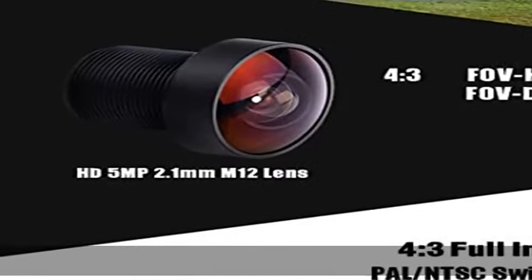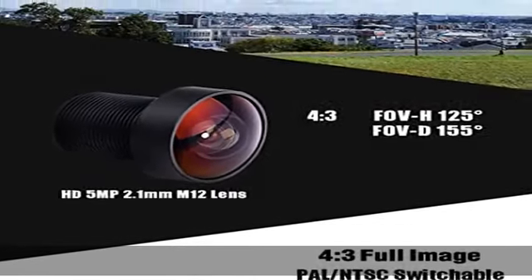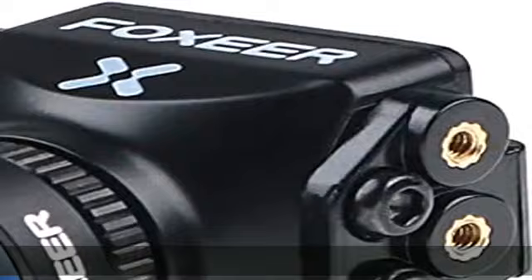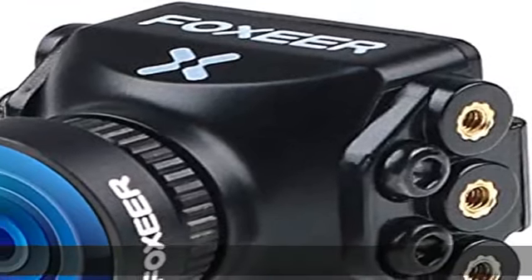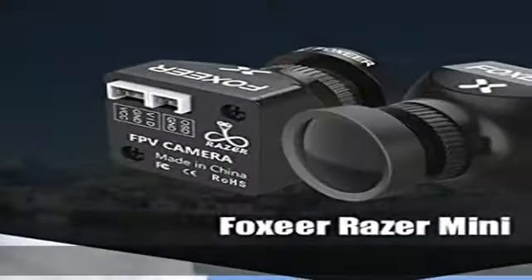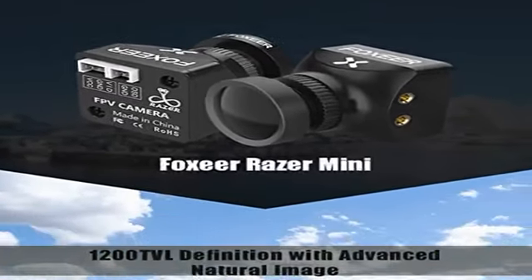PAL/NTSC switchable — let you fly freely and make the FPV experience more real and exciting. Professional racing camera dimension at 21.8 x 21.8 millimeters, weight at only 12g. Wide input voltage of 4.5–25V makes it super versatile.